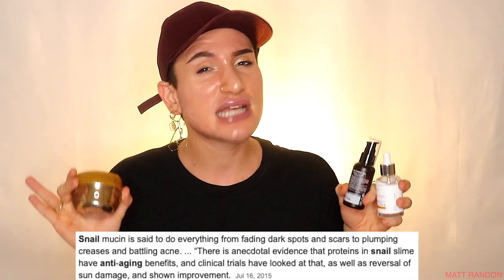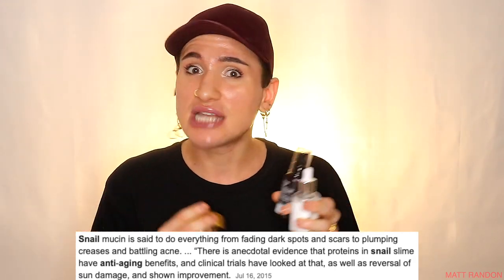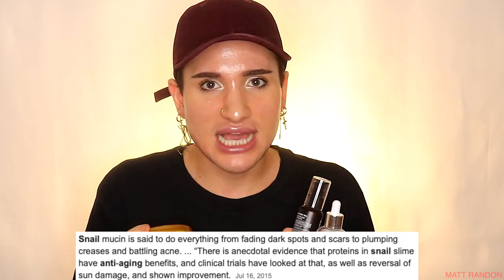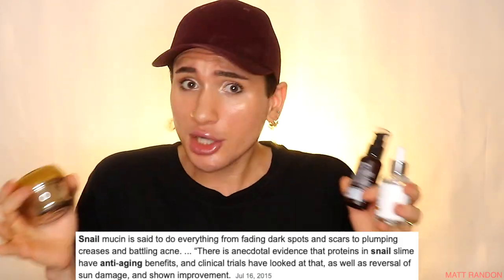Today's video is going to be all focused on snail mucin. If you haven't tried it yet, I totally recommend it no matter the skin type or age, because I truly believe it's the next big anti-aging ingredient. It's not going to be as effective as retinol or other classic anti-aging ingredients, but it definitely has a place in the anti-aging world. I've picked out three products to review so you'll know which one to get for your needs and skin type.